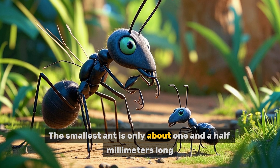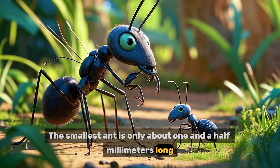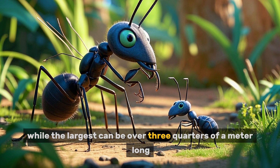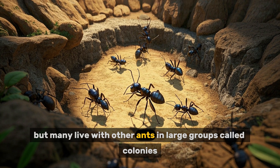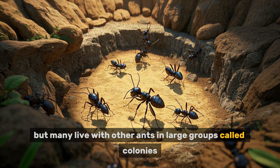The smallest ant is only about one and a half millimeters long, while the largest can be over three quarters of a meter long. Some ants live alone, but many live with other ants in large groups called colonies.